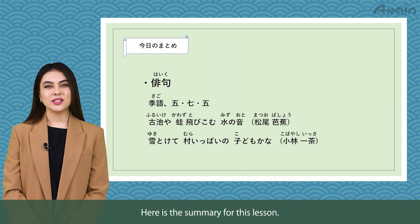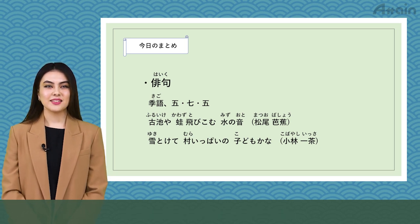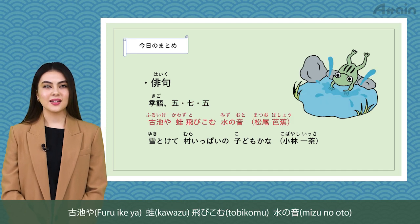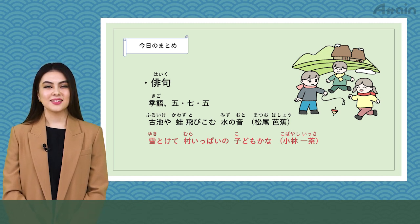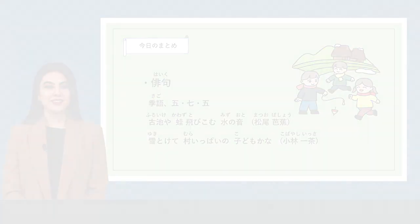Here is the summary for this lesson. Let's read often used words together again: haiku, kigo, go, shichi-go, furu ike ya, kawazu, tobi komu, mizu no oto, yuki tokete, mura ippai no kodomo kana. That's all for today's lesson. Thank you very much.